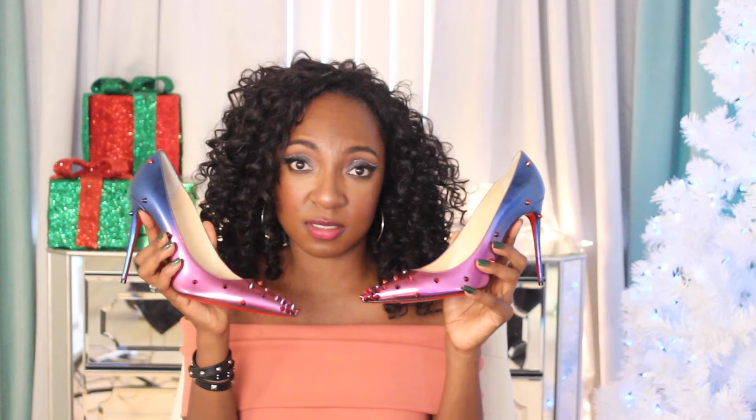These are my two favorite heels of the year. I've worn the white ones to work and on a date. The gradient ones I really need to wear outside the house — I just need to find something to pair them with. Those are my two favorite Louboutin shoes of the year.